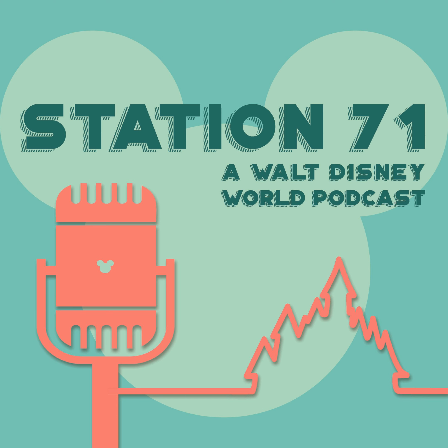Give me a little intro there, Gomer. Come on, man. There's no turning back now. Let's put on the show. You're listening to the Station 71 podcast. My name is Mario, and this week I'm joined by my co-hosts Beth, Ryan, and Kirsten.